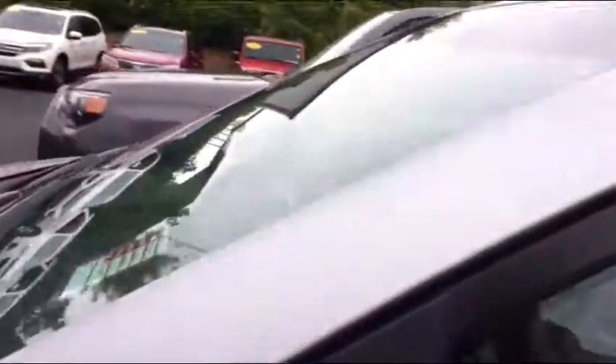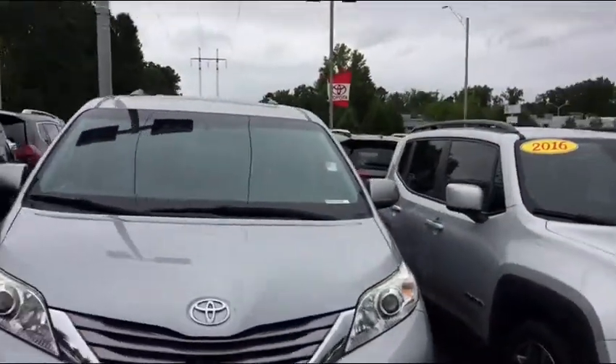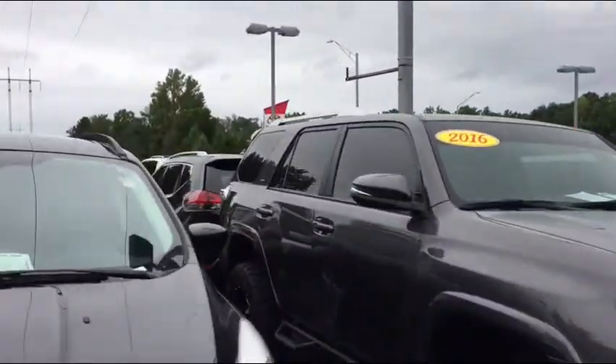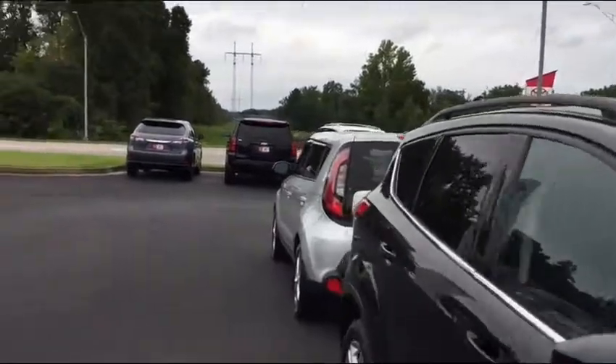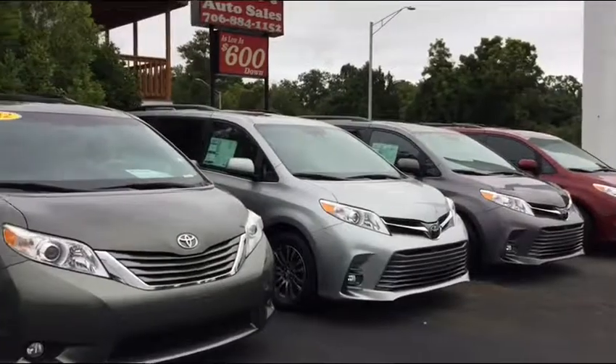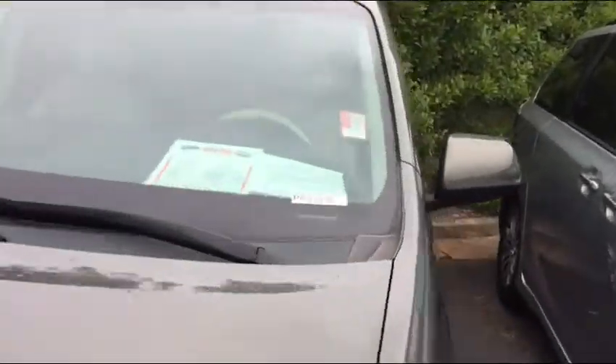You can close it with the key fob or there's a button right there that will also close the door. This one has 42,000 miles and it's priced at $25,400 with excellent tire tread. As far as these vehicles go, they're Toyotas — they run for a really long time and they don't nickel and dime you; the cost of ownership is great.